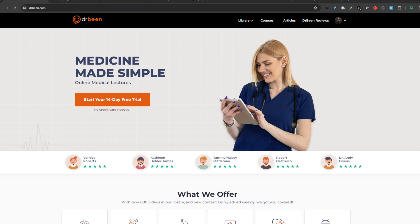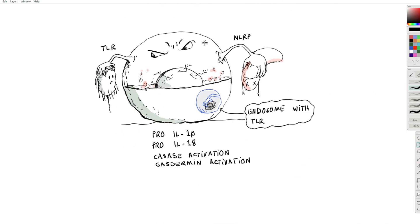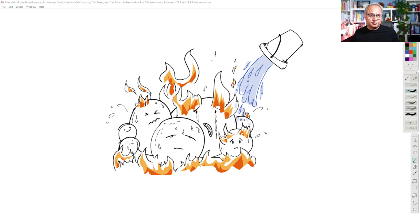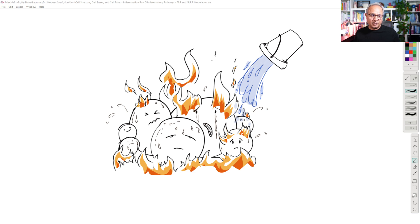When our cells are under stress — imagine that these are cells that are inflamed — there are many reasons for the inflammation. For example, Toll-like receptors that look at various pathogens in the environment would trigger inflammation.